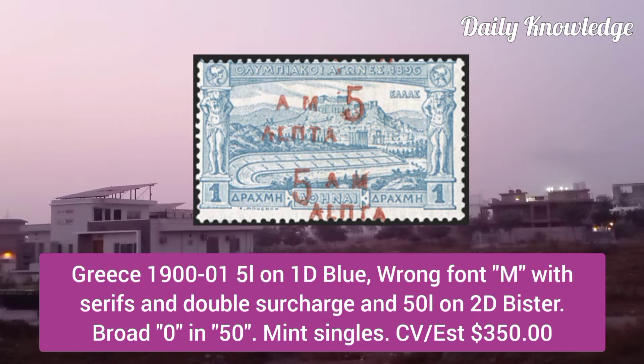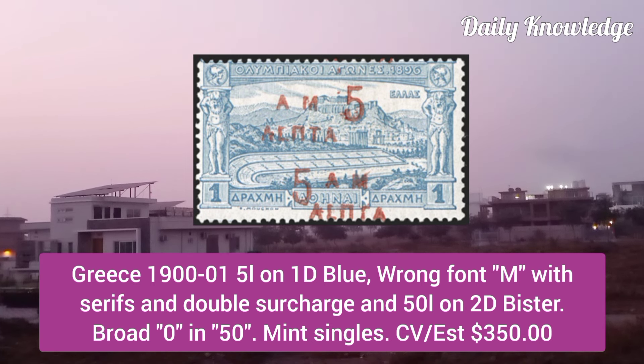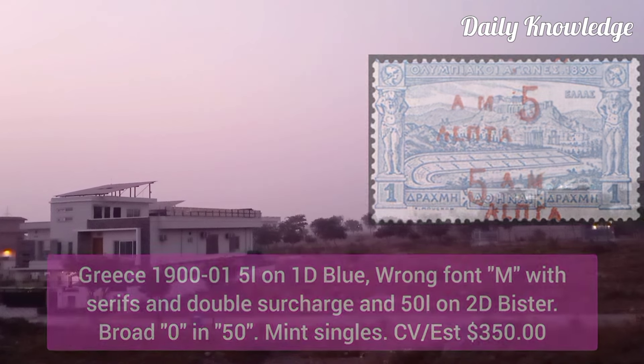Greece 1900, 5L on 1D blue, wrong font M with serifs and double surcharge, and 50L on 2D violet with broad 0 in 50.